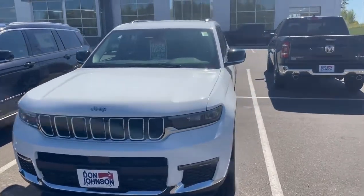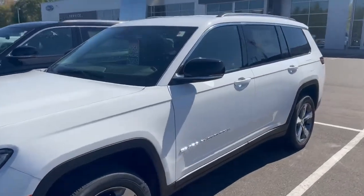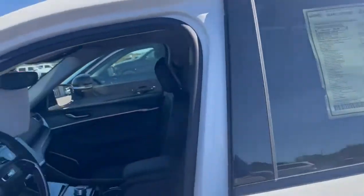Hi, this is Jake with Don Johnson's Cumberland Motors, and I want to show you this new 2021 Jeep Grand Cherokee L. This Grand Cherokee is in bright white and it's a Limited trim.